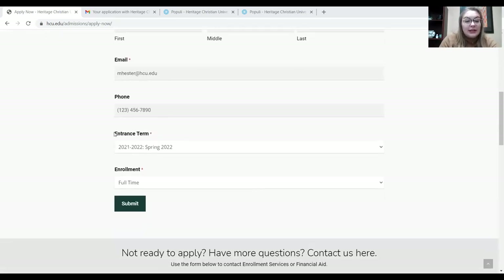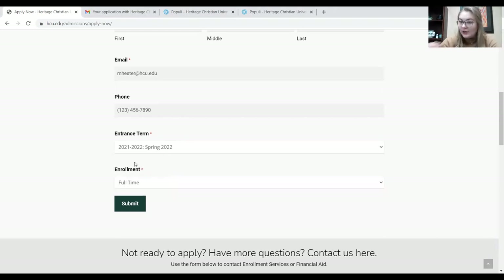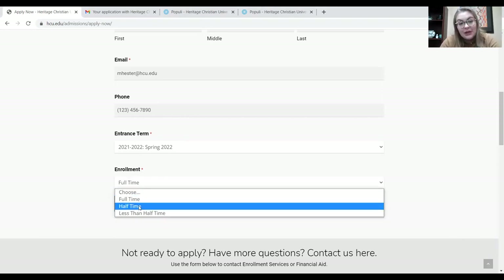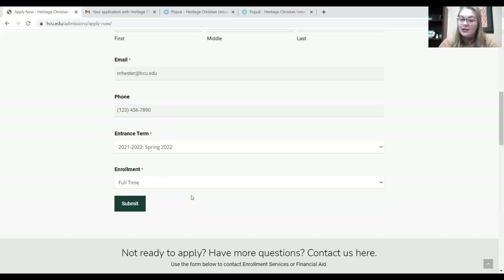Your phone number. Here we have the entrance term, which basically means which term you'd like to start your education in — spring, summer, or fall. Then enrollment: is it full-time, half-time, or less than half-time? For a full explanation about those, contact our Office of Admissions and we can answer all of those questions. Our information will be listed at the beginning and end of this video. Once you've done that, click the Submit button.